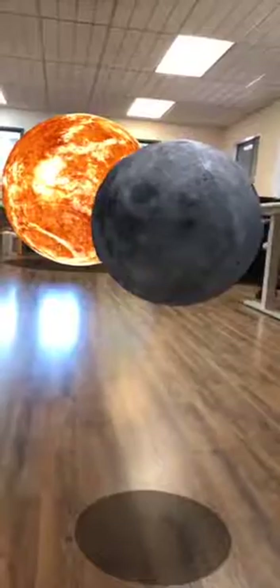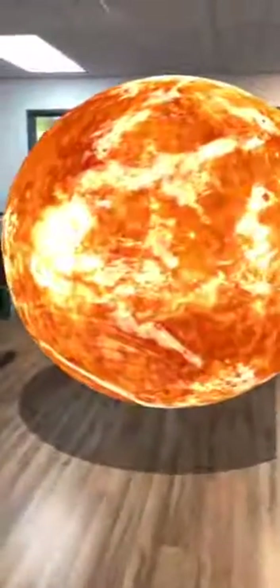So thanks to this, one thing that happens is that with total solar eclipses, we have the Moon able to just about perfectly block out the Sun during a solar eclipse. Just to bring the point home, here's the Moon. Let's walk over and see the Sun. Much bigger.